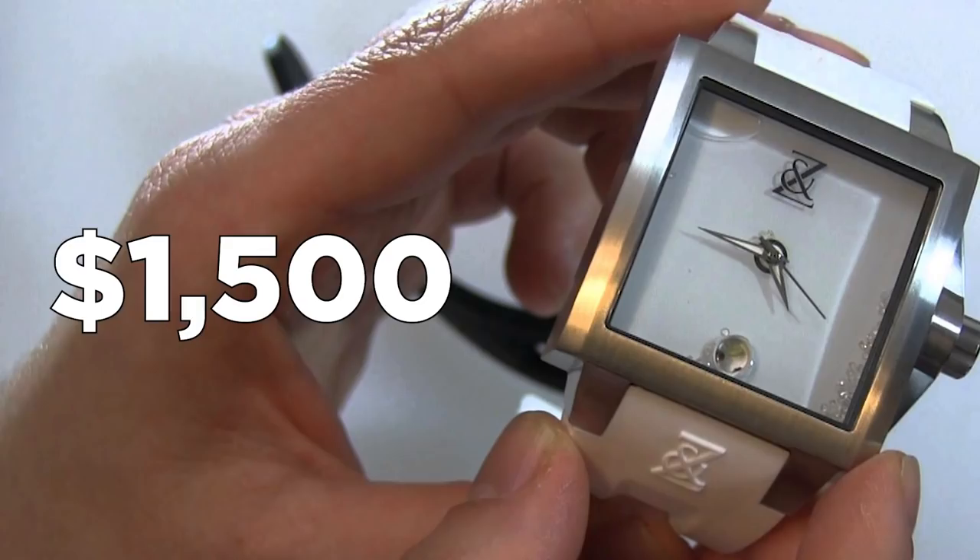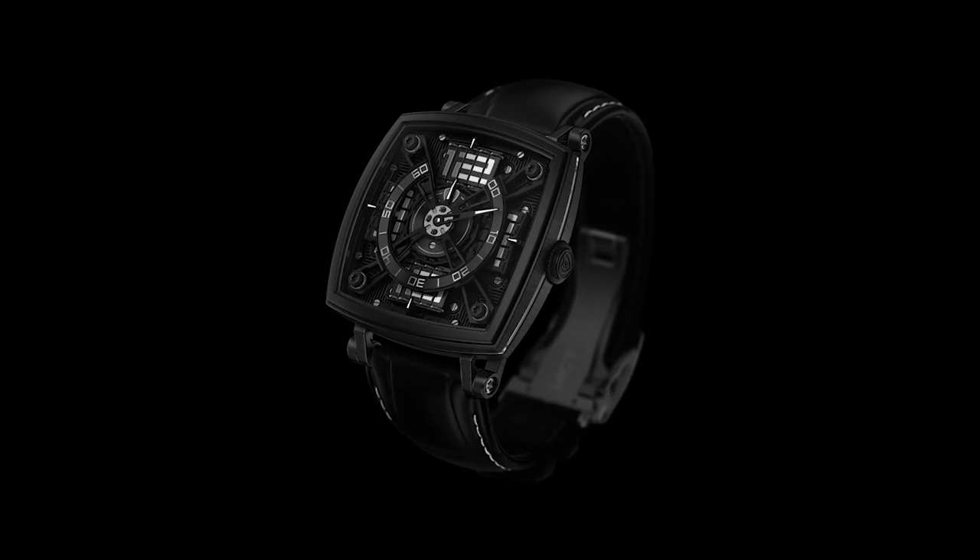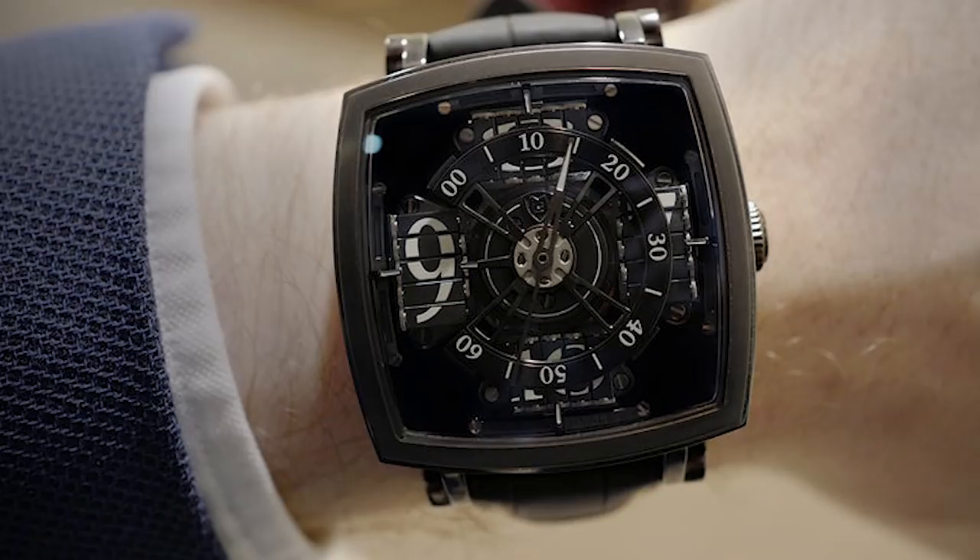Number 16: MCT S110 EVO Vantablack. Black never goes out of style, so if you're going to invest in a timepiece, it makes sense to go for the blackest watch ever made. Vantablack is supposedly the blackest shade of black in the world and can absorb more than 99.965% of light. Its $95,000 price tag is totally justified when you consider that components have to be heated to a scorching 400 degrees Celsius to apply the Vantablack material.